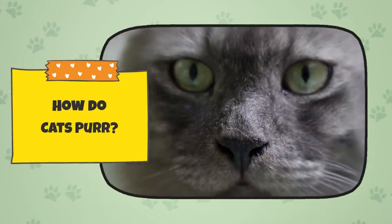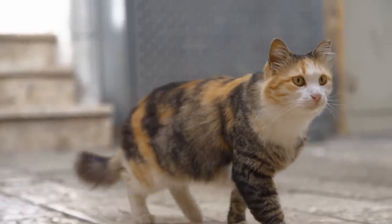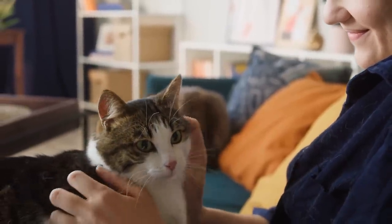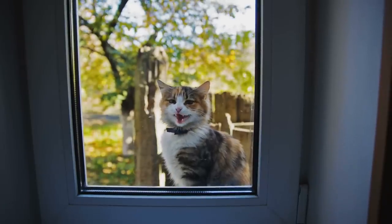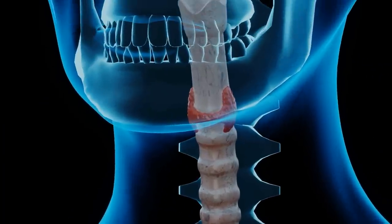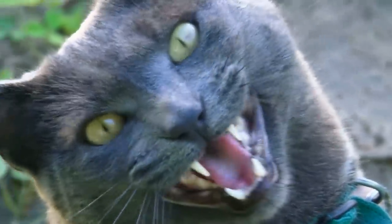How do cats purr? Most cat owners are familiar with the sound of their cat's purr, but few know just how complex the mechanisms behind the purr really are. How cats purr is incredibly fascinating. Cats are able to purr with their larynxes. Much like our larynxes or voice boxes enable us to speak, a cat's larynx allows it to purr.